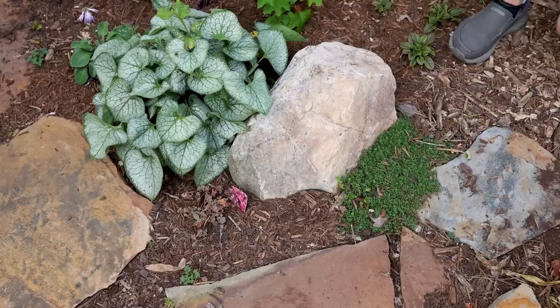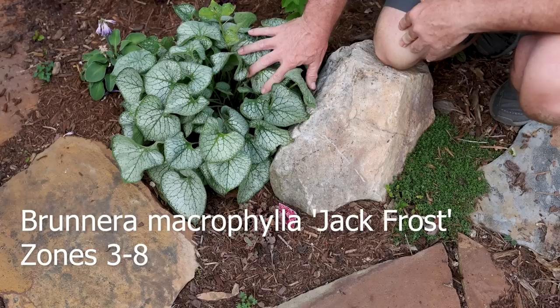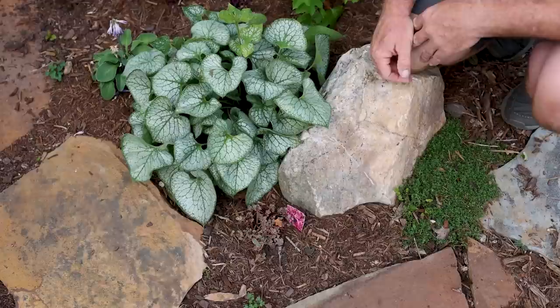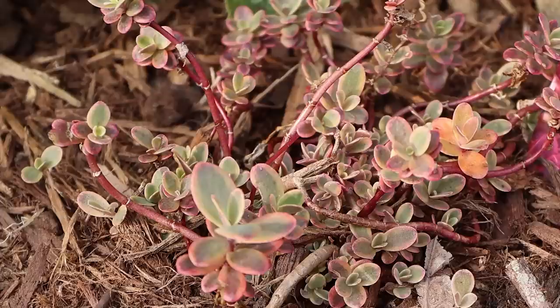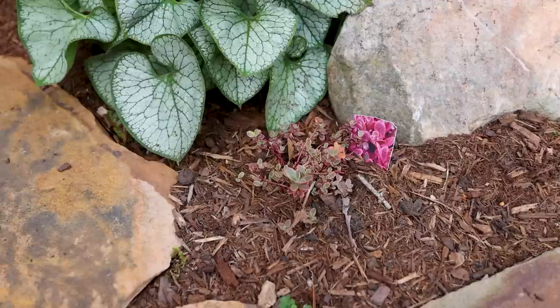This is another brunnera called Jack Frost - you saw the other one in the back garden. This one's getting a little bit more sun out here and seems a bit happier. It's also getting a hair more water and is a year more established, so it looks quite a bit better. It had blue flowers on it earlier in the season, and now it's just settled into this beautiful foliage. Here's one of many of our ground cover sedums - this one's a newer planted one called Sun Sparkler, planted in between those rocks to fill that space. Hopefully in the future where you see mulch right now, the sedum will fill that in. Wherever the brunnera and the sedum decide to fight it out, they'll be just fine together.